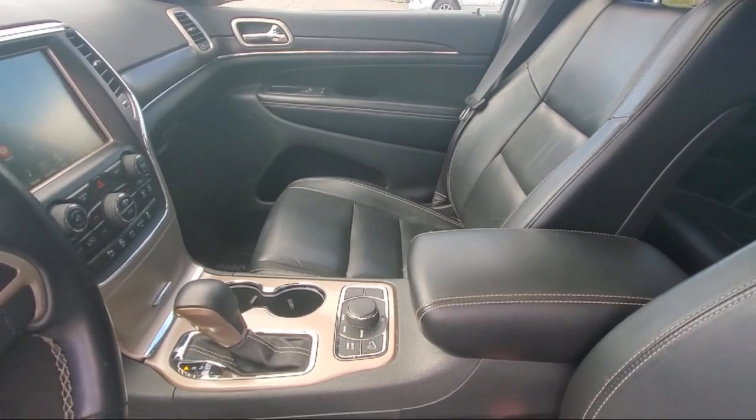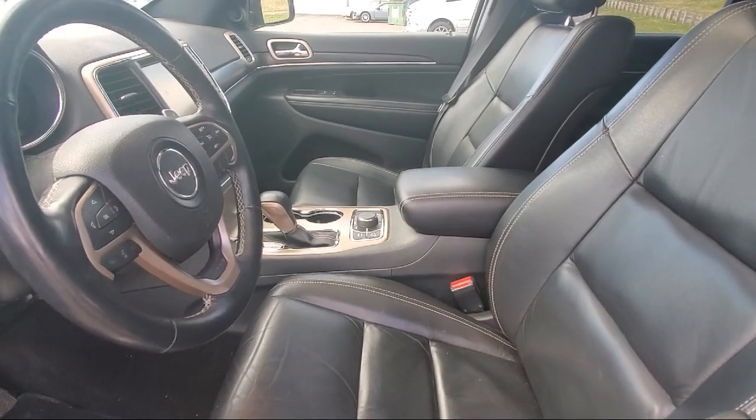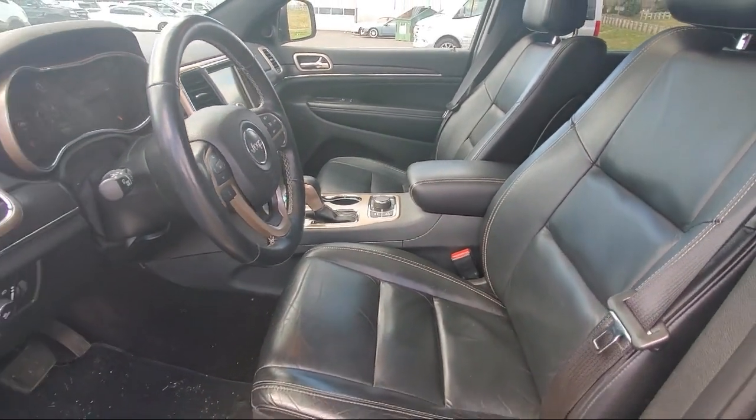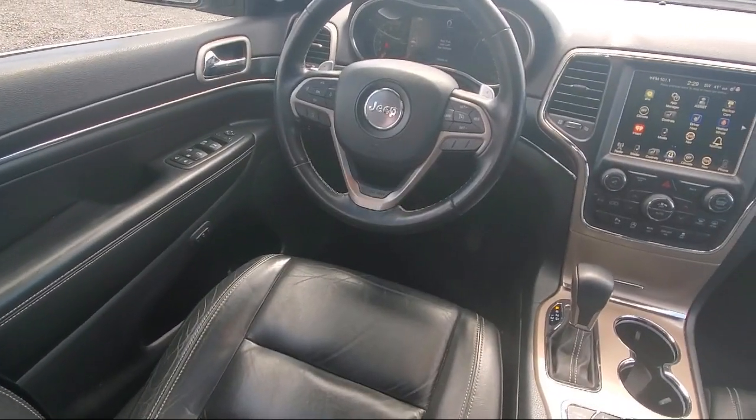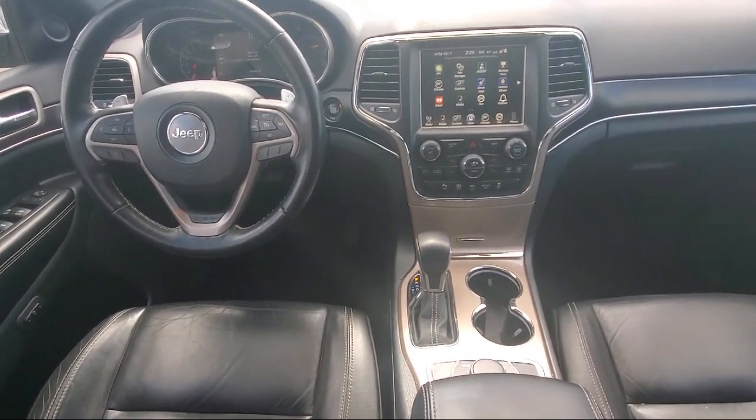Here at Drive Park Avenue, we operate a little differently than other dealerships. We have product specialists, not salespeople. Our team goal is to make the shopping experience simple by offering transparent, market-based pricing and contactless test drives.